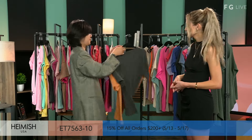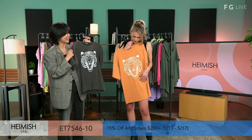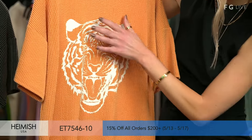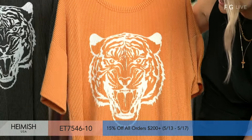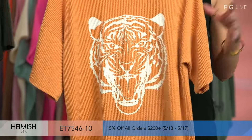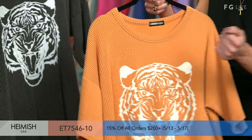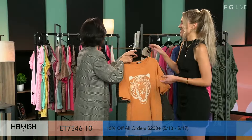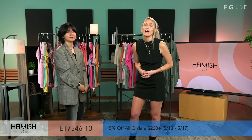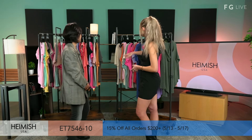Next item is a tiger print. Talking about the fierce cats — this is so cute. You can see the detailing right here — a nice, fierce tiger. Watch a documentary and you will appreciate how cool tigers are, and now you get to rock that confidence on your outfit with Hamish. And a reminder: the promotion started yesterday, going to the 17th — 15% off all orders of $200 or more. Definitely check that out at Fashion Go.